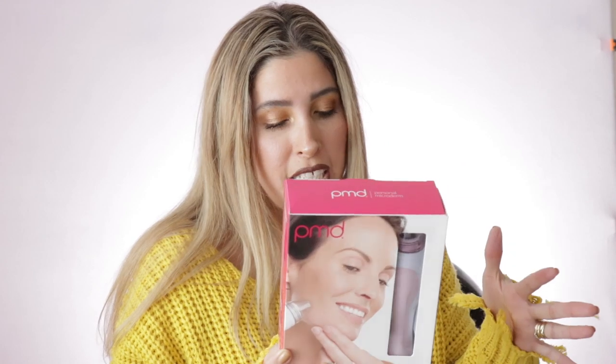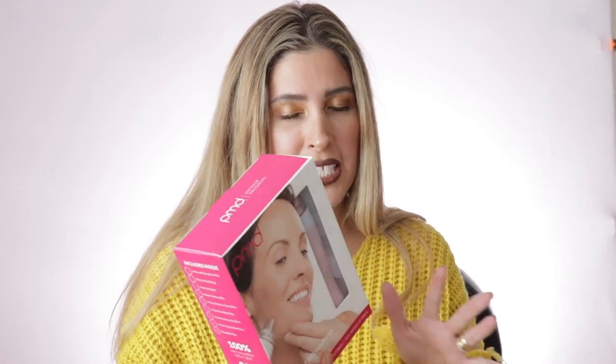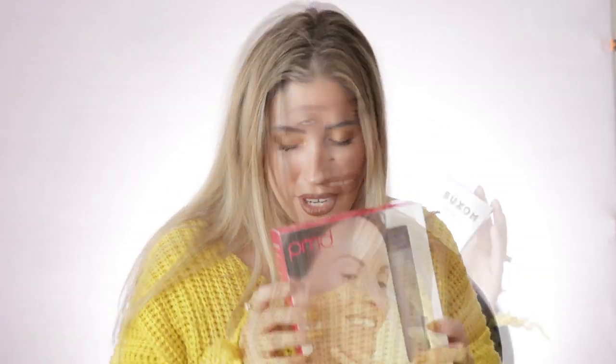I also got the PMD Personal Microderm — it's basically a vacuum-type exfoliating device. It's really expensive but with the sale I got a good deal. It has really good reviews and I've checked other people's feedback on YouTube. I'm hoping it will help with my skin texture and pores. The niacinamide by Paula's Choice I've been using has worked wonderfully to reduce my enlarged pores, but I want to give it an extra boost with this device.